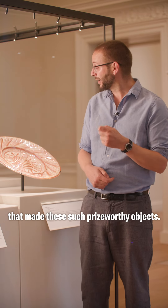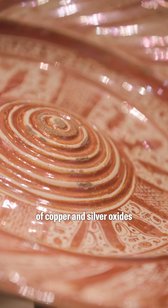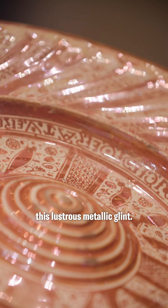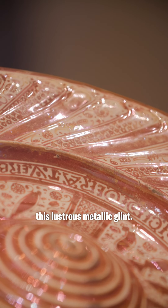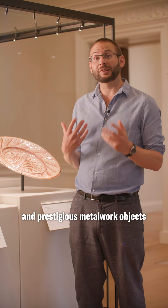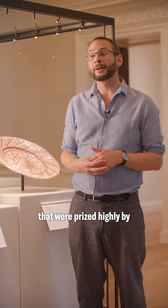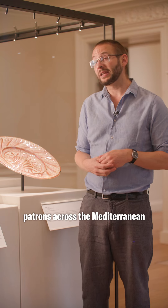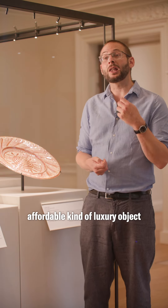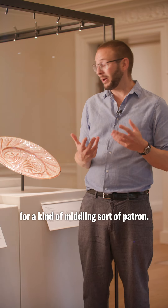These were made with a second glaze of copper and silver oxides that made them shine with this lustrous metallic glint, making them resemble the much more expensive and prestigious metalwork objects prized highly by patrons across the Mediterranean. That made them a very affordable kind of luxury object for a middling sort of patron.